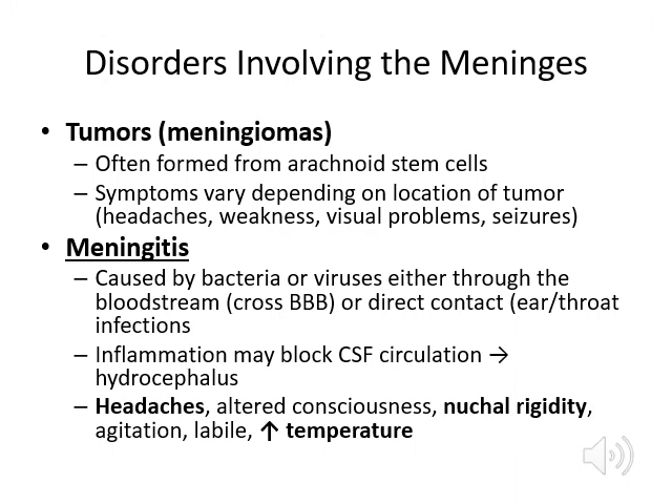Clinically, some problems with meningeal layers include tumors called meningiomas, and meningitis — inflammation of the meningeal layers from bacteria or viruses. Meningitis can damage the blood-brain barrier and block the apertures for CSF flow, causing hydrocephalus. Symptoms include severe headache, altered consciousness, nuchal or neck rigidity, agitation, emotional lability (going from one extreme to another — crying one moment, laughing the next), and increased temperature as the body fights infection.